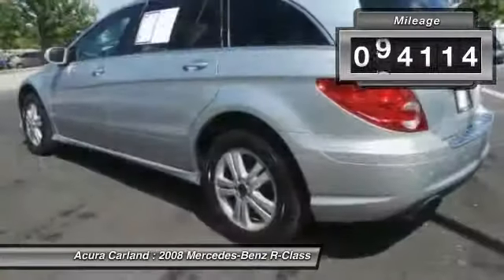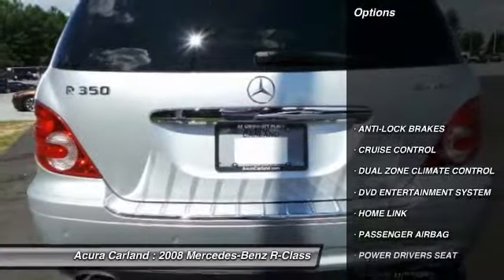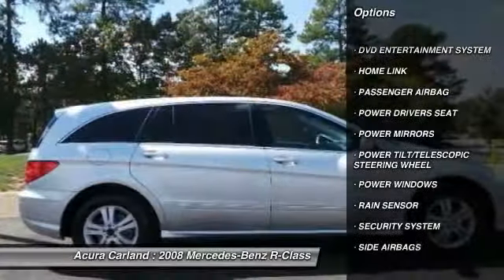This vehicle has less than 95,000 miles. Here are some of this vehicle's great options: powered driver's seat, anti-lock braking system, HomeLink garage door opener, and cruise control.